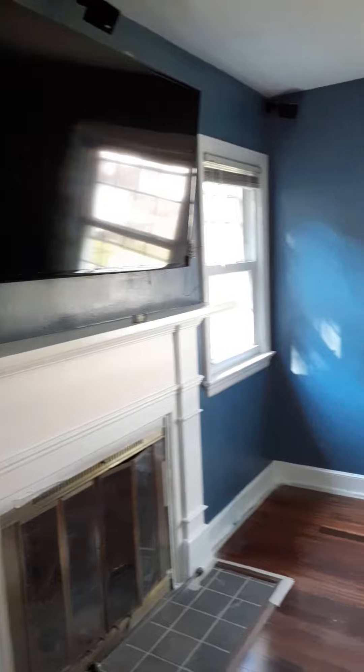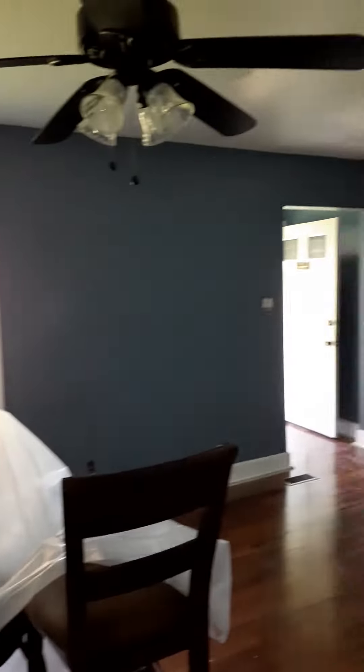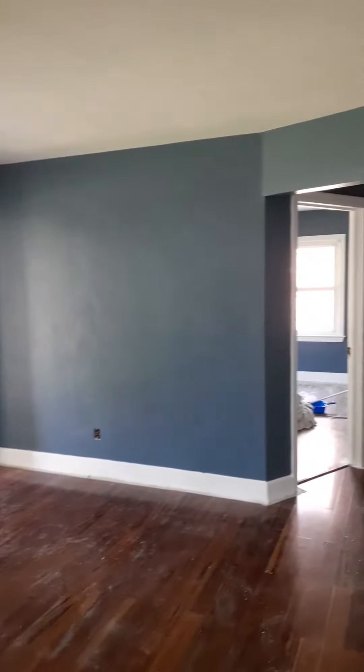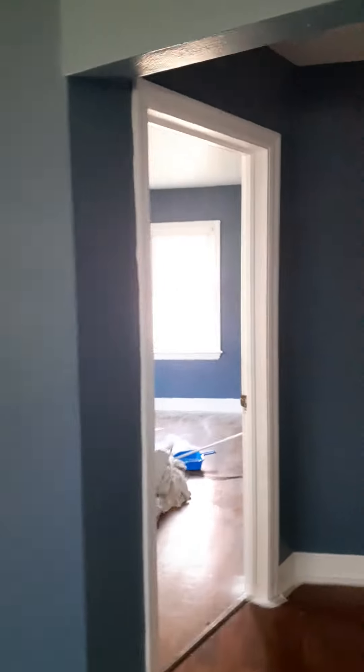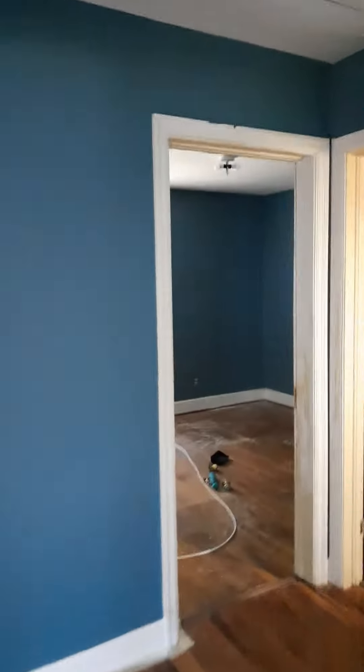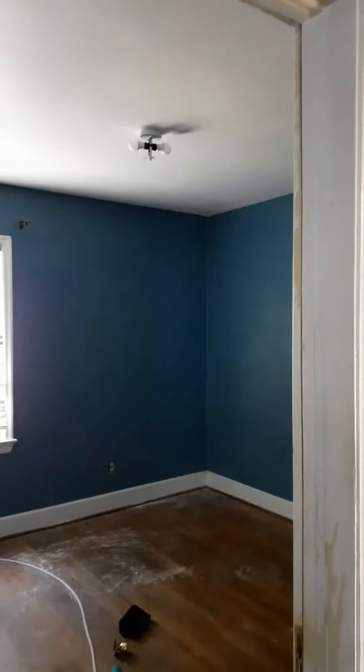TV has to come down so we can get behind there. But as you can see, we got pretty much most of it done. Coming through the hallway in the living room, going into bedroom one — everything is nice, solid, coated.